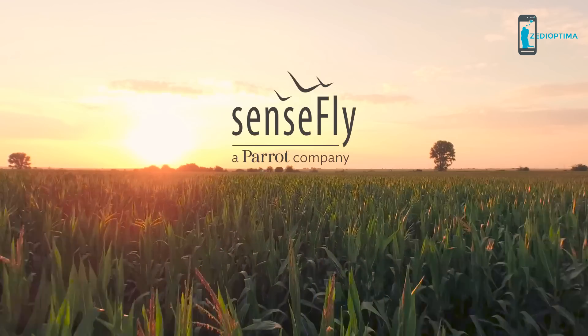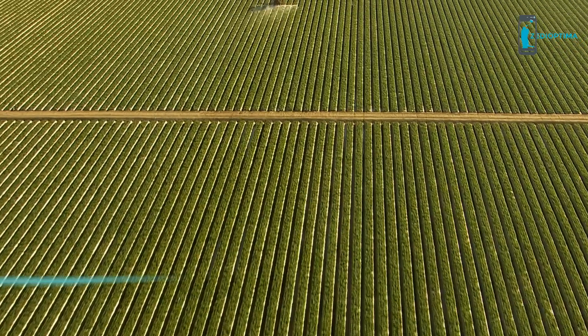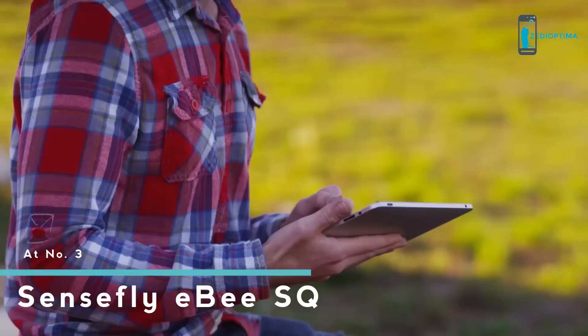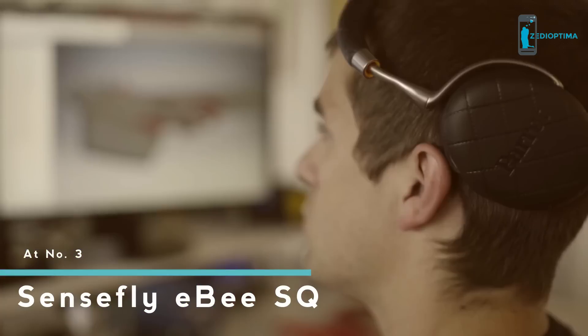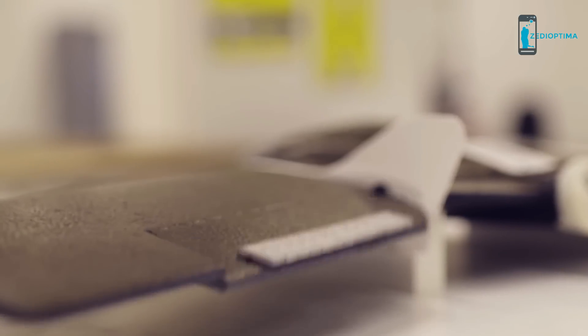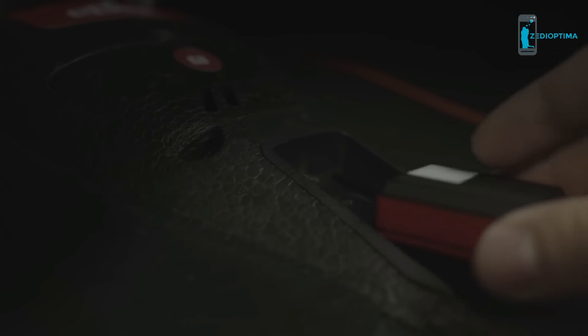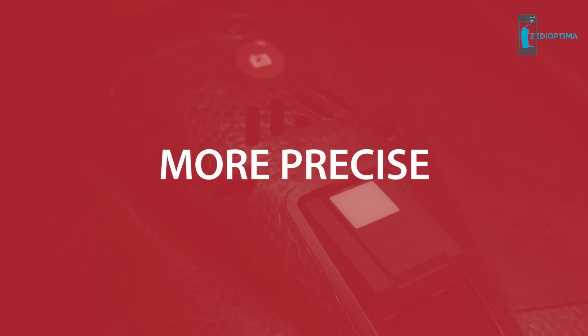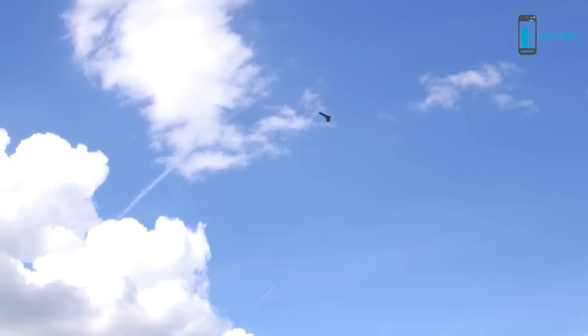At SenseFly, we believe a farming drone should do one thing really well: provide the crop insights your operation needs quickly, safely, and easily. That's why we focused on developing the ultimate high-performance, high-value unmanned system for agriculture — a drone that can capture accurate data precisely, providing reliable insights into the real health of your crops.